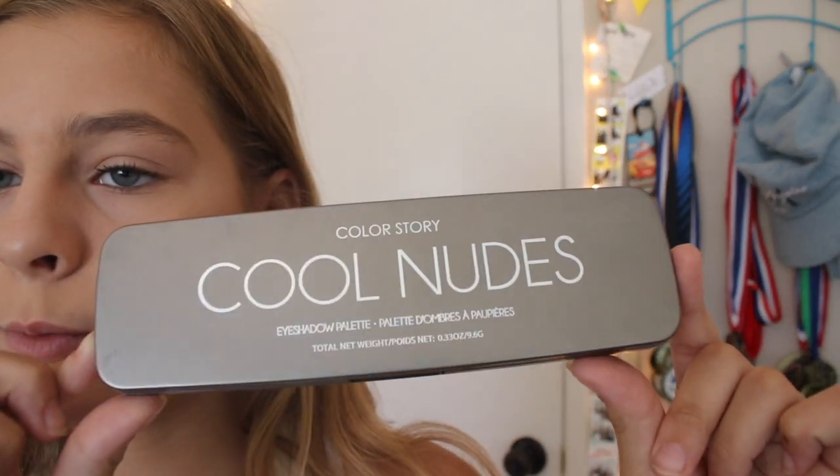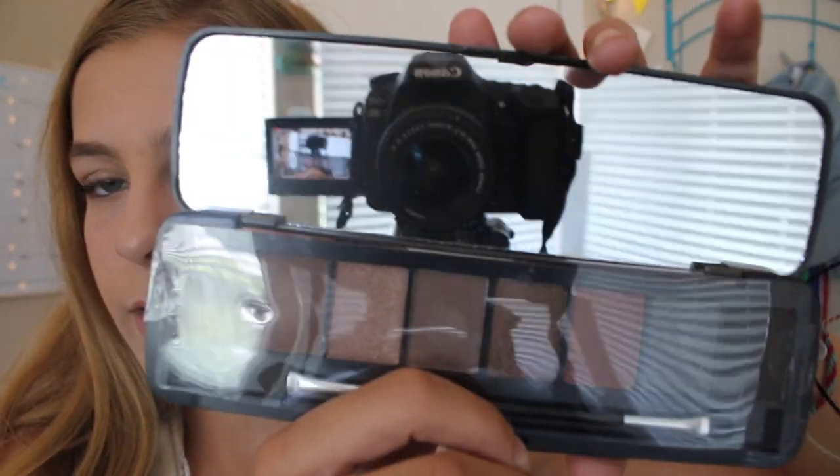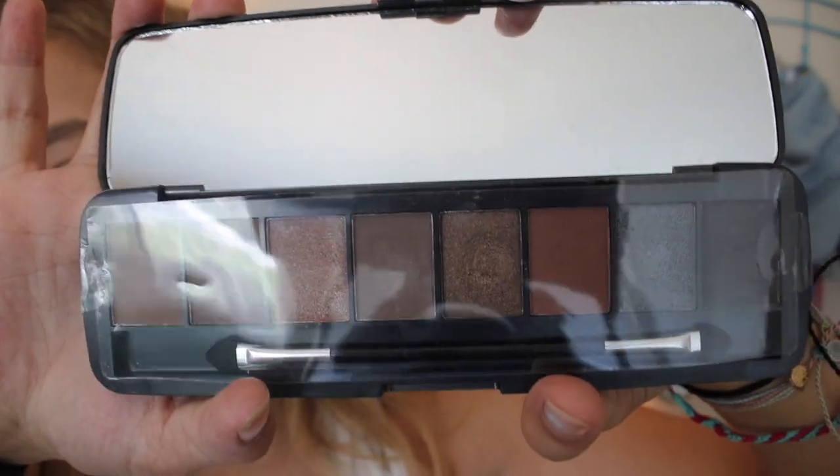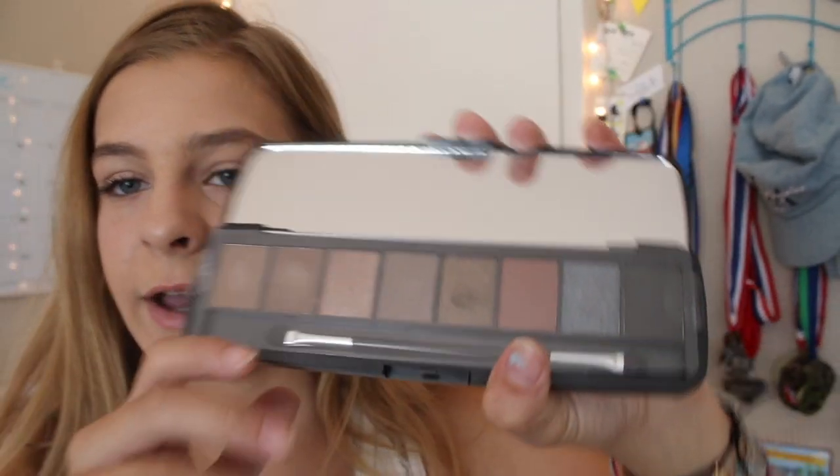The final palette I got at Five Below was also $4. It's this Color Story Cool Nudes Eyeshadow Palette. I did a look on my aunt with this palette and it turned out really good. Pigmentation wasn't a ten, but it wasn't terrible for $4, which is a good deal.